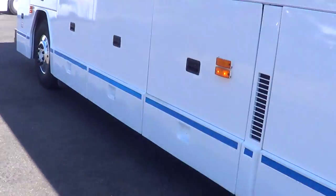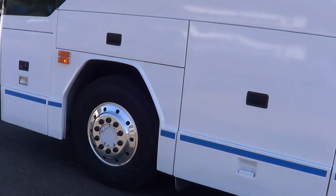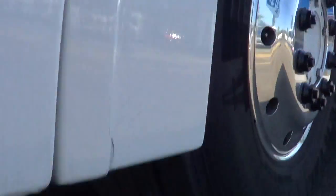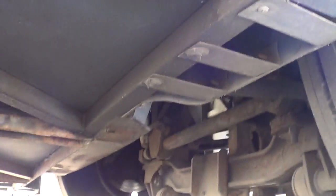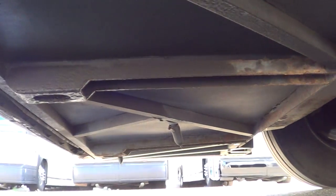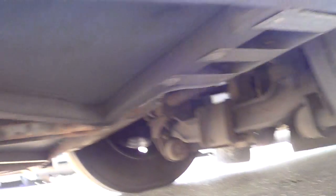Let's get a look underneath here as well. You can kind of see the front axle there. Very nice.